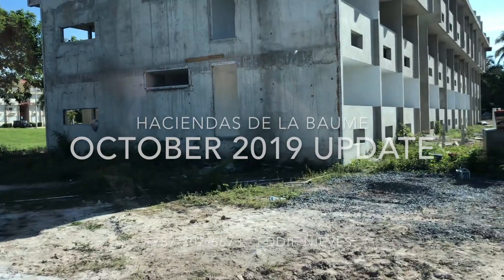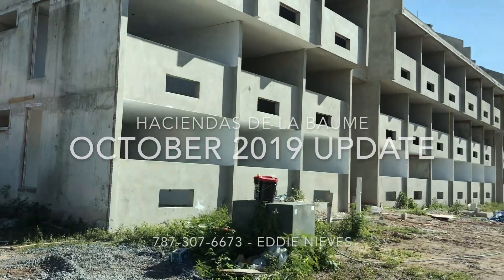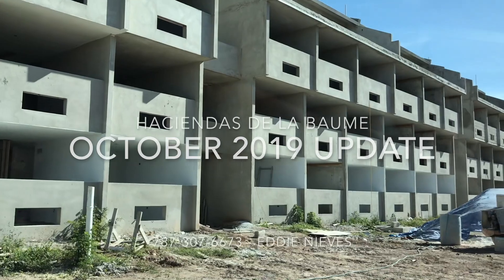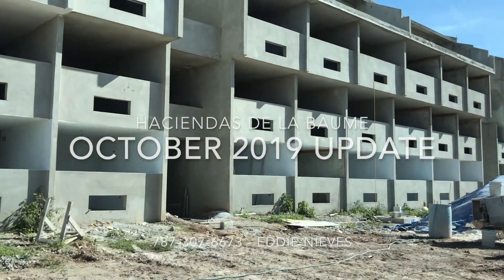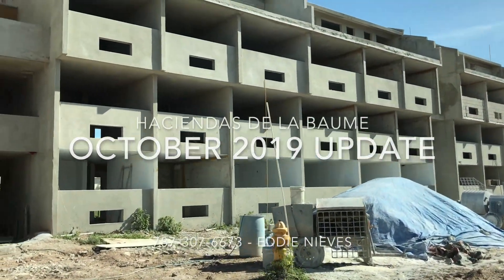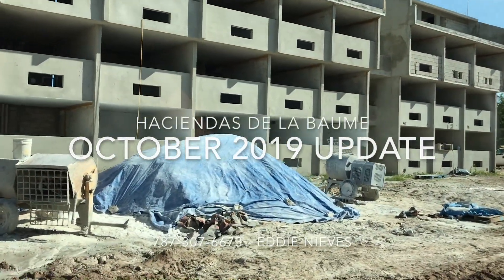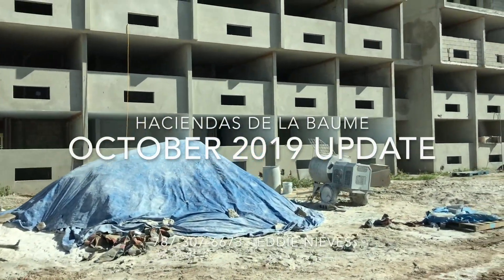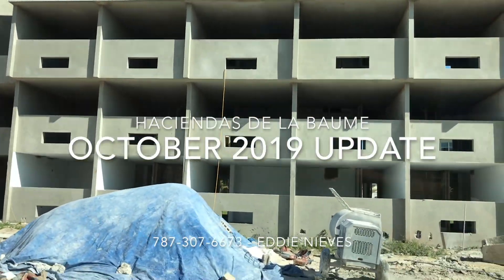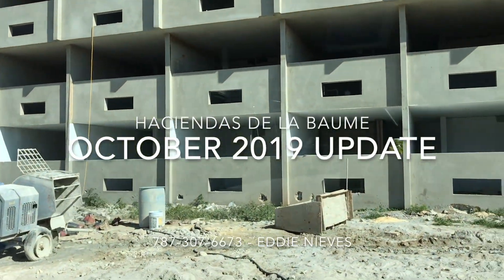Building number eight is still under construction — it's not ready, but it is totally sold out. Thanks to the buyers that already made the agreement, the deposit and the escrow. Some of my clients and some other clients from other realtors that already made the contract here are asking how it's going and what is the process.